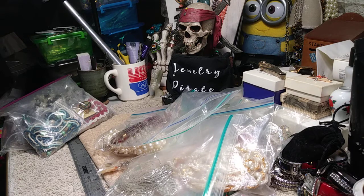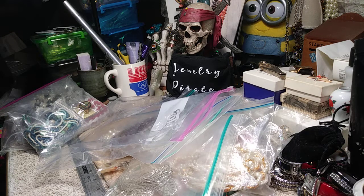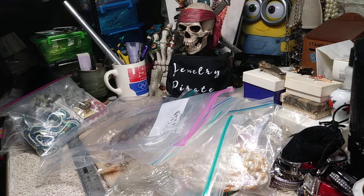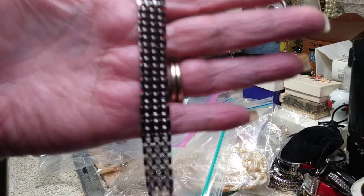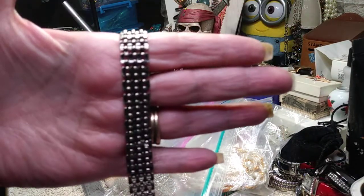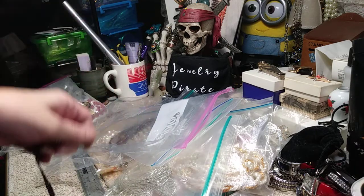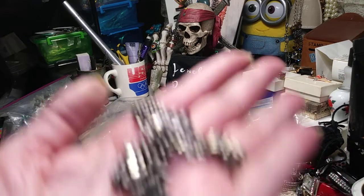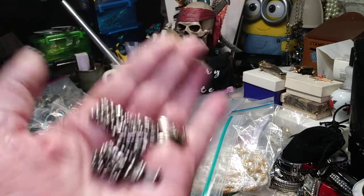I don't know what's in this last bag. This is a bracelet with a fold-over clasp — I'm looking for markings, I don't see any. It's beautiful and it's got nice weight to it. It's in all good shape — it's heavy for what it is. This is a pretty bracelet.